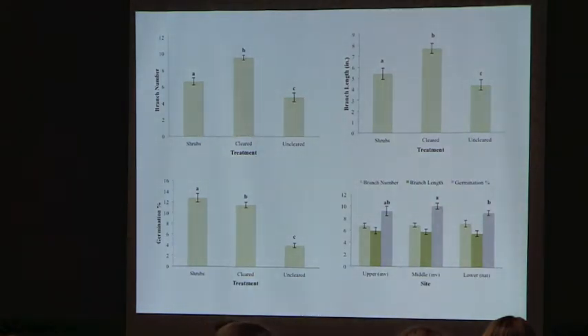Some results from that study with the different treatments — sorry about the small text. On the left is the shrub treatment where we left the shrubs, the center is the totally cleared treatment, and on the right is the totally uncleared treatment. The y-axis is branch number — the actual number of branches the seedlings develop. We saw significantly higher numbers of branches in the cleared and partially cleared sections. For branch length we saw the same thing — significantly higher branch lengths in the cleared and partially cleared treatments where shrubs remain.